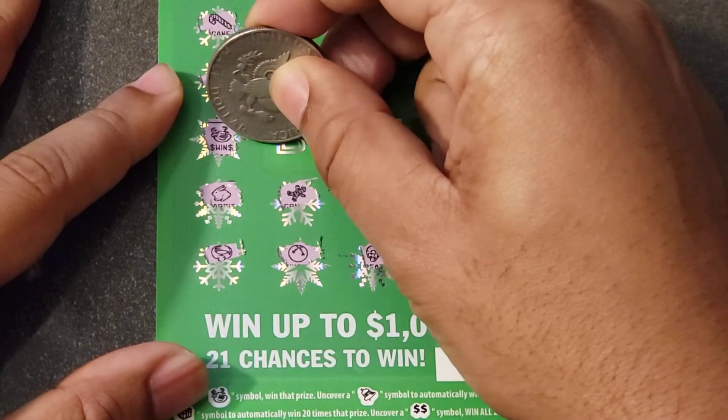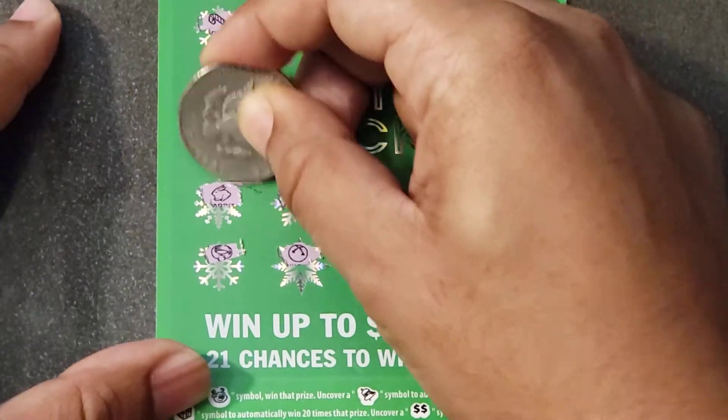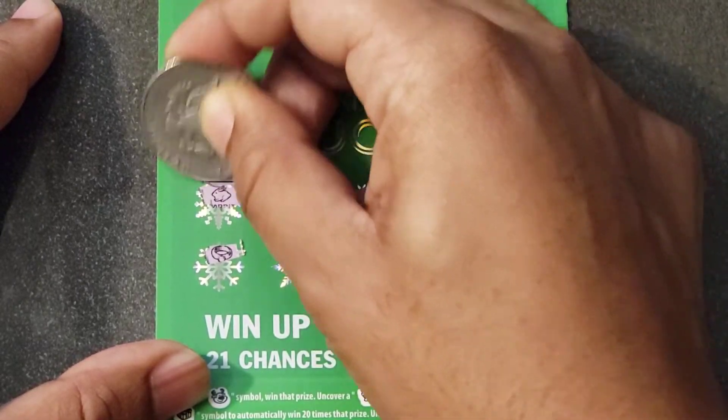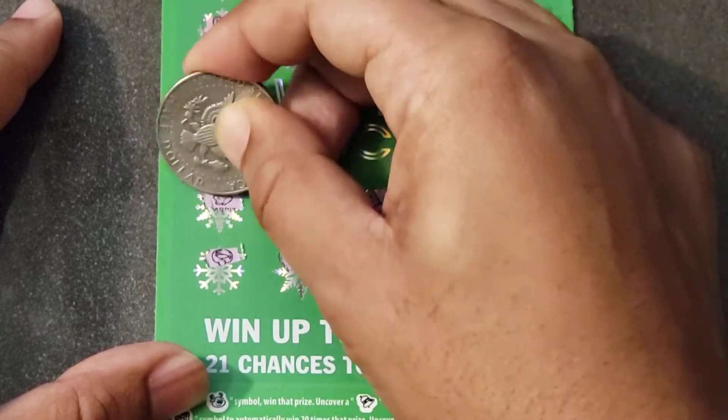Ticket number six — let's see some big zeros. And we got this ticket prize, you guys. That is okay — that's money back. We'll most definitely take that. Rudolph the red-nosed reindeer comes through.